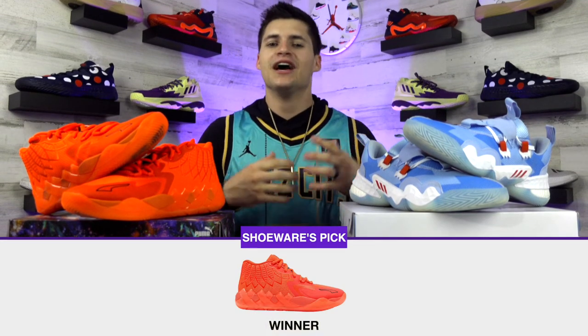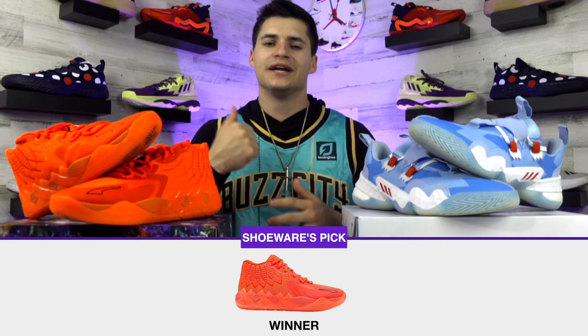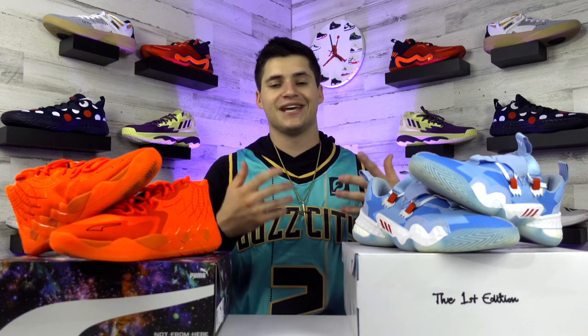For traction, it's not close — Adidas swung and missed on the Trae Young 1s. They look a lot better than they play, while the Mello 1s are super sticky, one of the best parts of the shoe. That leads me to give the overall performance win to the LaMelo Ball 1 — no real downside, super soft, breathable, great traction. Puma has been top-tier for traction lately, as seen with the Clyde All Pro and the Fusion Nitro. If Adidas fixes the traction and support on the Trae Young 1, it would be a much closer battle.